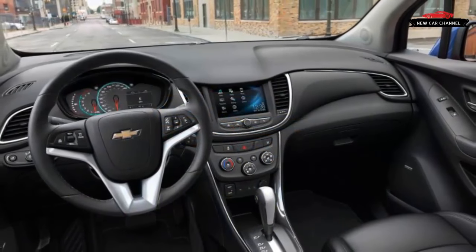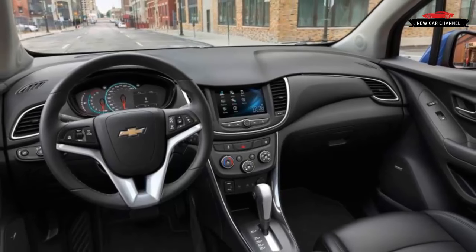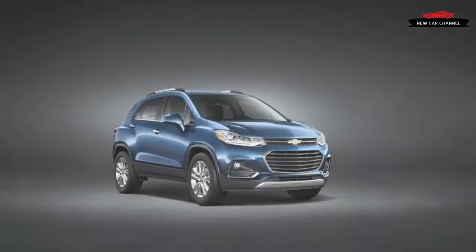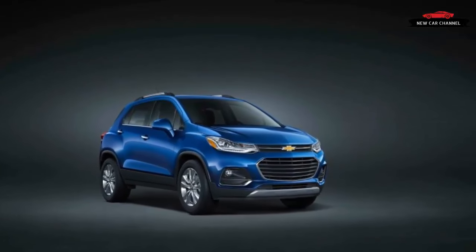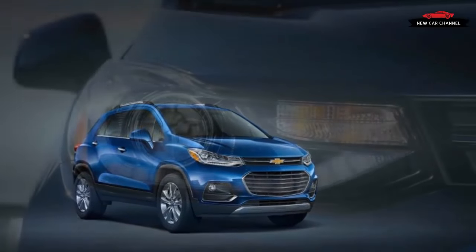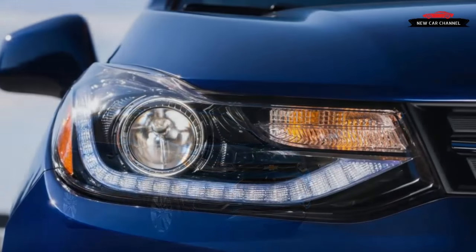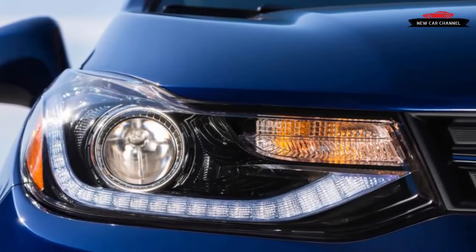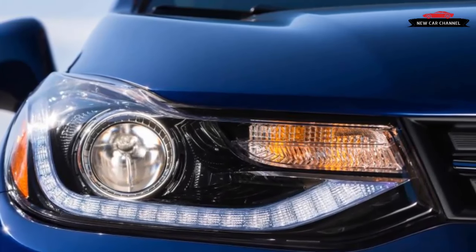Late last year, we invited a Chevrolet Trax to compete against five of its peers in a comparison test. Although its roomy interior and surprisingly composed handling impressed us, the Chevy's cheap cabin and terminally dull exterior design ultimately let it down. When the dust settled and the scores were tallied, the Trax finished in sixth place among six.